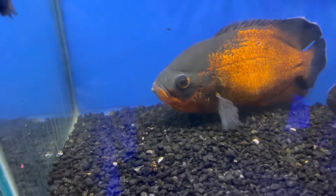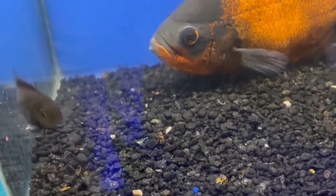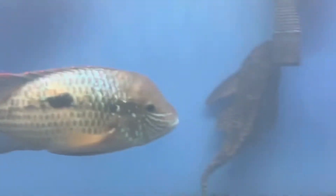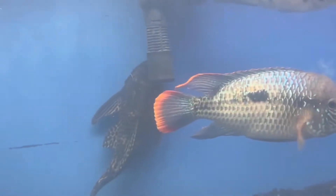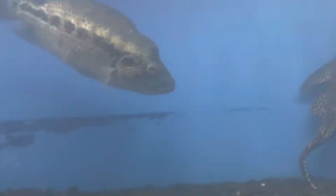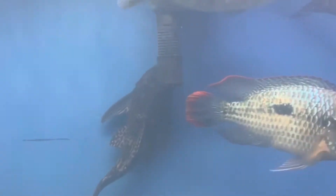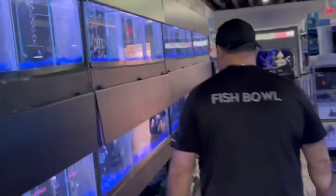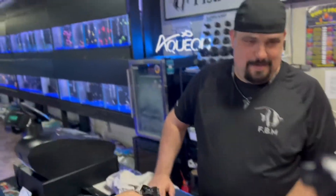Look at these big guys — these are probably rehomes. They just broke down a 450-gallon tank. Got a lot of big fish that came out of it — the big blue male, the female, and they were all keeping company together. All of these fish you see here were in that same 450 and were all getting along. Wrapping up here — appreciate you Carlos. Hours are Tuesday through Friday, 1 to 7, and Saturday 10 to 5.